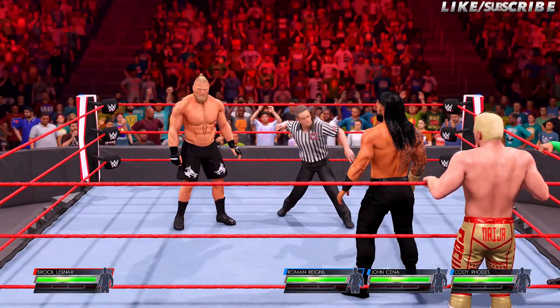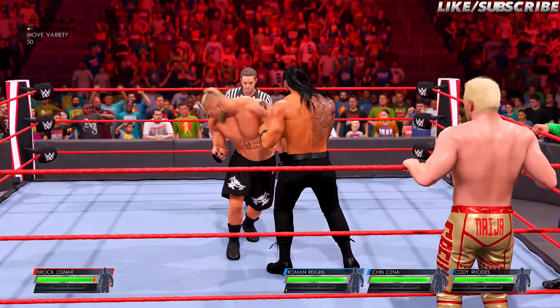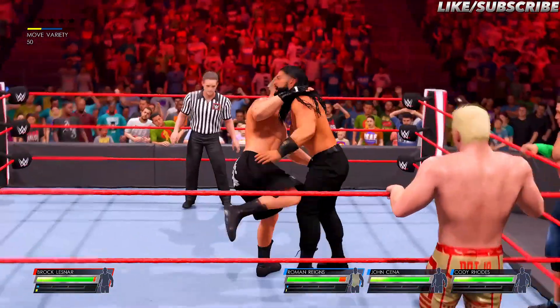When you're facing a numerical disadvantage in a handicap match, how can you overcome it, Corey? You don't overcome the disadvantage, you eliminate it.